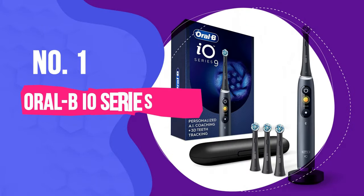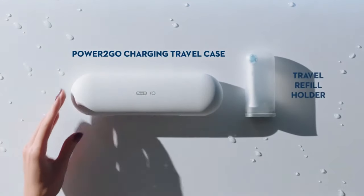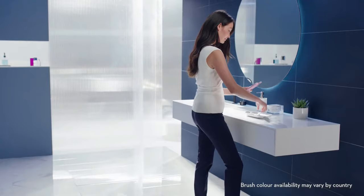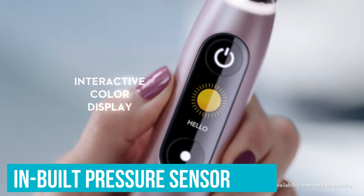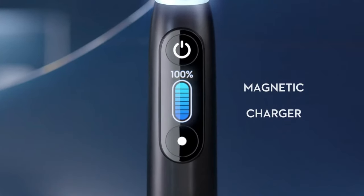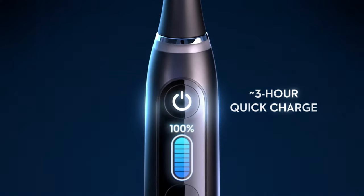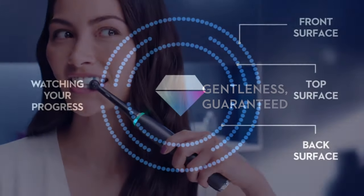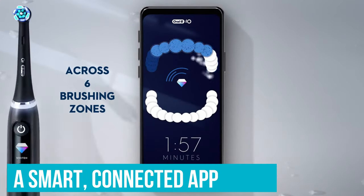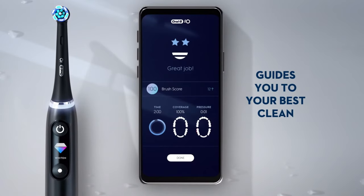Number 1: Oral-B IO Series 9. Dentists love Oral-B electric toothbrushes, and the IO Series in particular, for its strong clinical backing on effectiveness in removing plaque and preventing gingivitis. The brand also bears the ADA seal of acceptance. The Oral-B IO Series 9 is another top-of-the-line product, but its greatest strengths are in its smart features. The app gives detailed information on coverage, with visual guides on where you haven't brushed adequately, and alerts when you're applying too much pressure, keeping track to help you learn and improve.